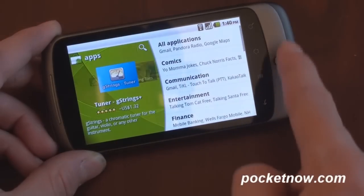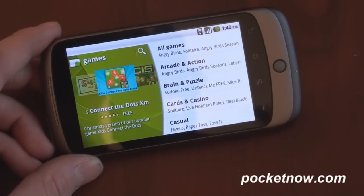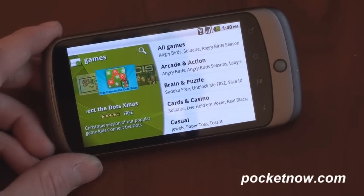We can go right to apps and then we're taken into the categories. It's a very fast interface. We can go back, go to games, and take a look at all the games. A big focus on Android 2.3 Gingerbread is games.